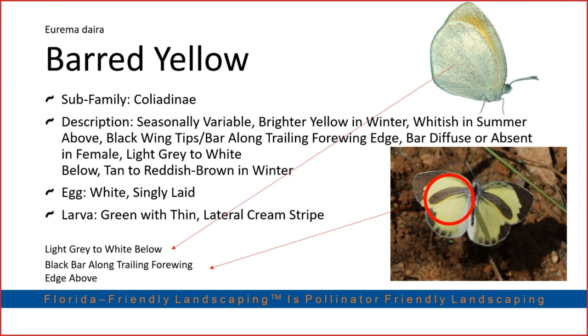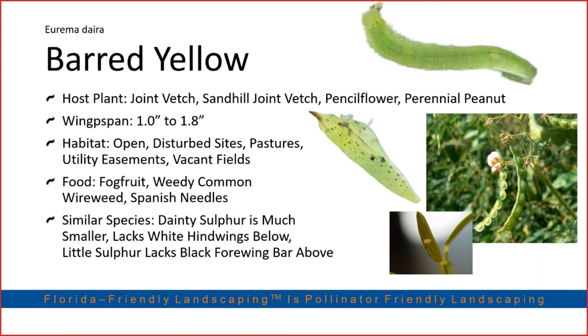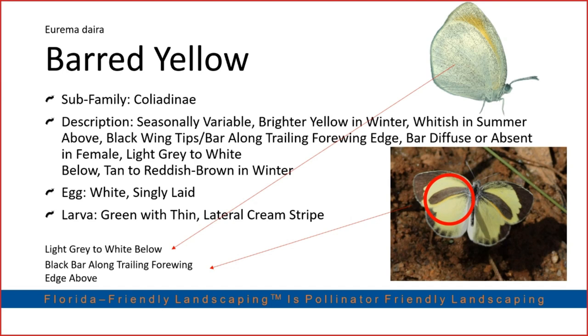The barred yellow hosts on a plant called joint vetch — those little green seeds that stick to your socks. Now that you know they serve as a host for a butterfly in South Florida, you might want to maintain a patch of them rather than ripping them out. The barred yellow exhibits seasonal variability — appearing more white in summer and more yellow-orange in warmer months. You can always identify it by a characteristic black bar visible as its wings flutter.